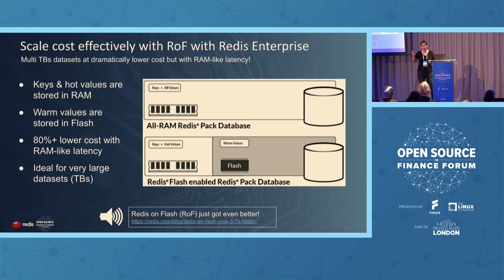Redis on Flash is something often used for very large-scale feature stores — in the terabytes of data — because it allows reducing cost even further. All the benchmarks I showed before are without Redis on Flash. When your feature store becomes even larger, you might want to use Redis on Flash. It's a tiered memory access: keys and hot values are in DRAM, while warm values or warm features are in Flash. This way you can substantially reduce cost without impacting performance.